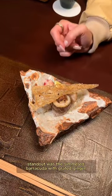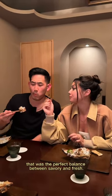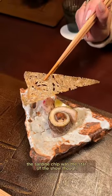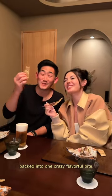Another core standout was the simmered barracuda with grated ginger — the perfect balance between savory and fresh. The sardine chip was the star of the show though, a pressed chip with tons of tiny sardines packed into one crazy flavorful bite.